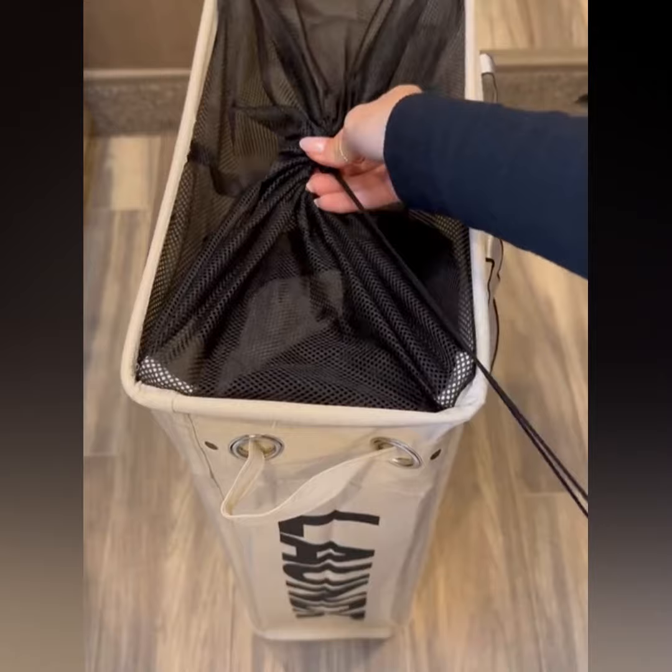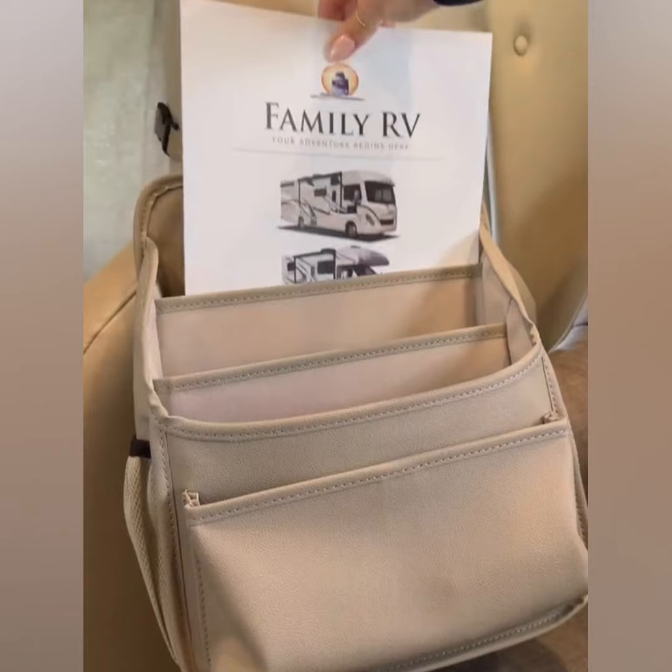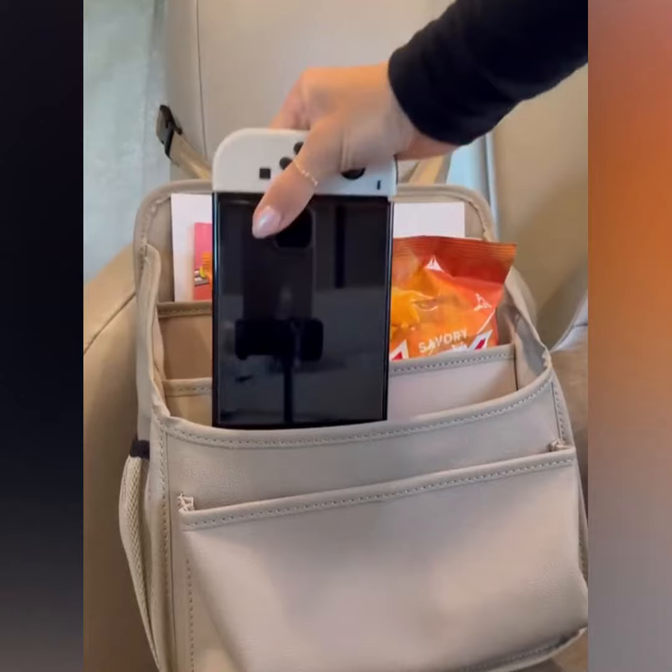The handles make it so convenient to carry to the laundromat. Another RV favorite was this adjustable seat organizer — it can hold important documents, a lot of our favorite road trip games, as well as snacks, electronics, and some quick-reach items in case we needed them.